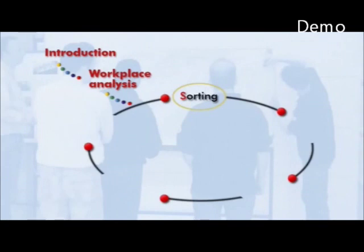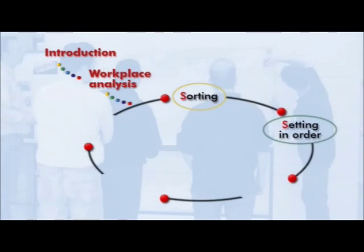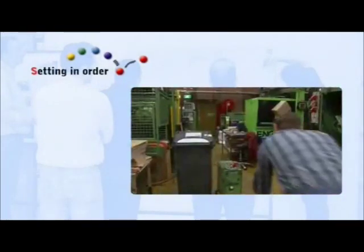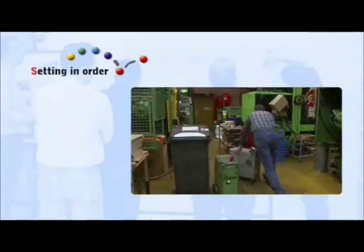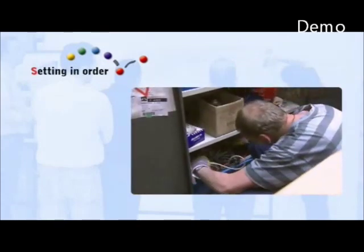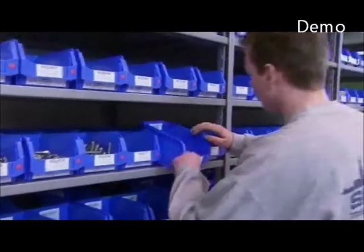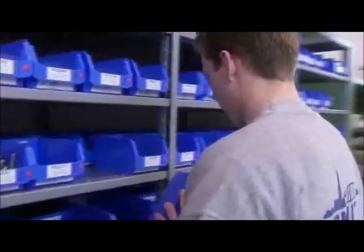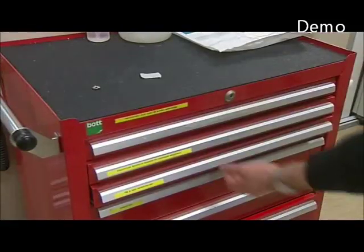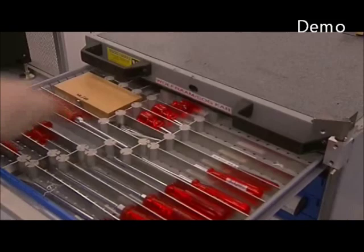After showing what is unnecessary, we take the next step: Setting in order. We will arrange what should go where. Just consider how often you have to walk some way to fetch something — could this be done more practically? We should also be able to see at once if something is lacking. A place for everything and everything in its place.